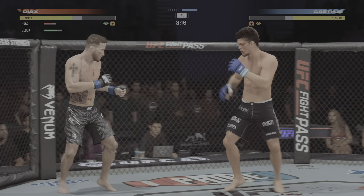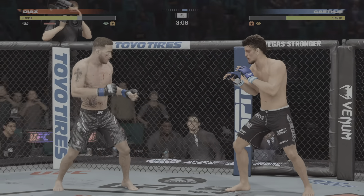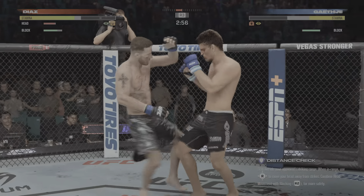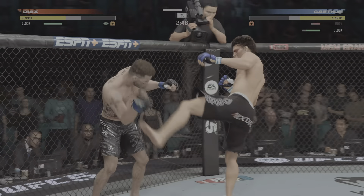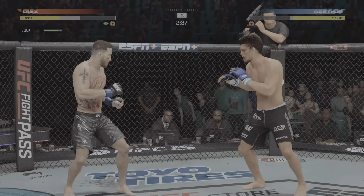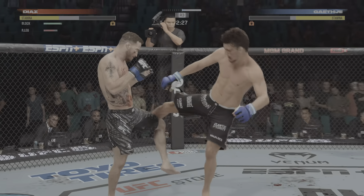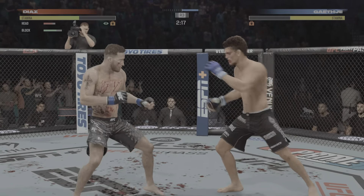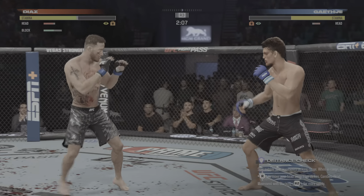These guys are absolutely getting after it — huge shots landing on both sides. Now a big left hand! Nice leg kick. Under three minutes to go in the third round. You've got to admire the urgency here — he is trying to keep the judges out of it, lighting up his opponent left and right. What a connection right there. His opponent may not know where he is — he is on wobbly legs, seeing Tweety Birds over his head. When you take a hook like that, you are on wobbly legs.